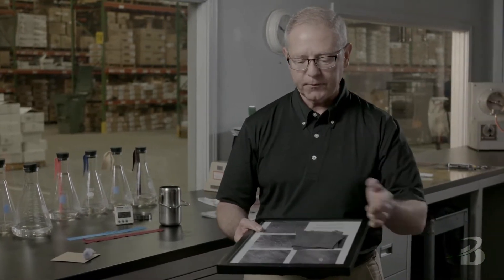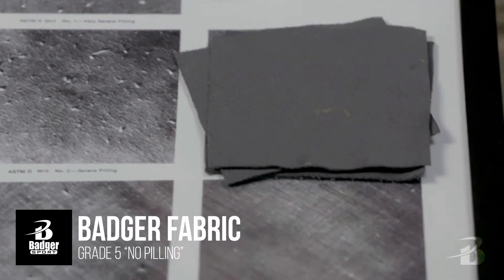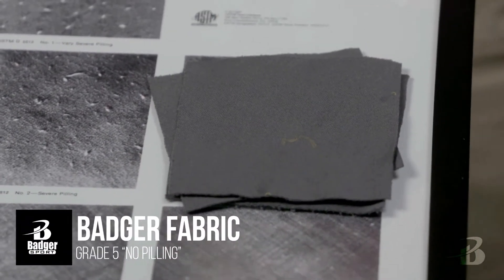Here's an actual sample of a test. It is our poly fleece. There are no pills on the surface. It is a solid five. No pills.